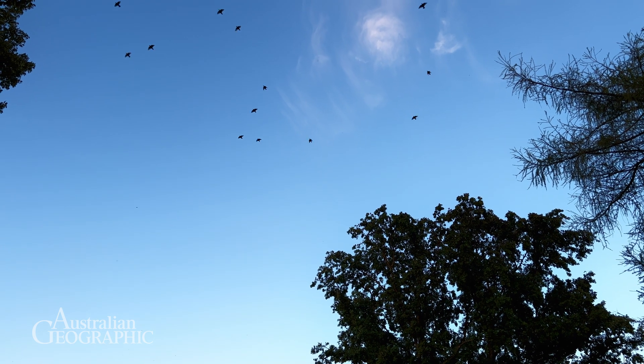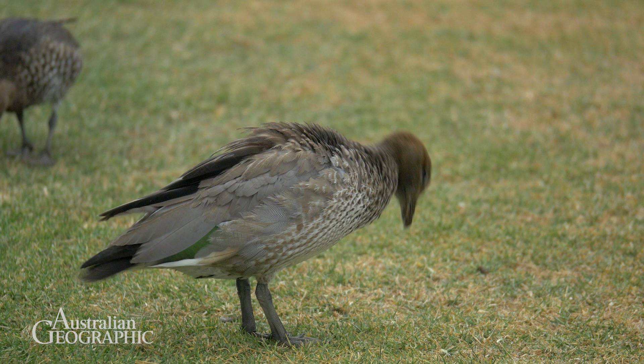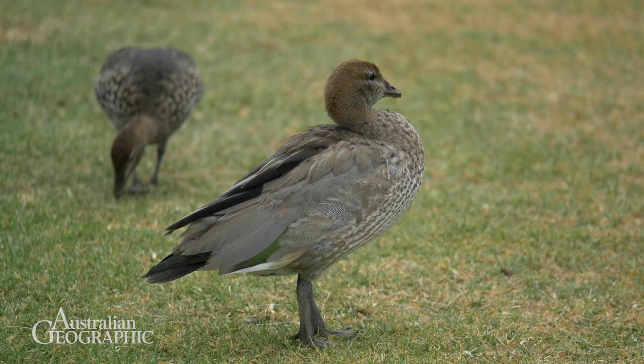It is quite new to bird migration research in Australia, but it has been applied elsewhere, like in the US or in Europe. So we thought, why not do the same thing in Australia? We have the infrastructure, we have a huge network of weather radar all over Australia, and all we have to do is just look into the data.